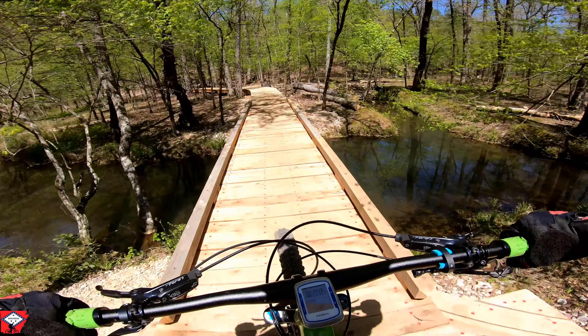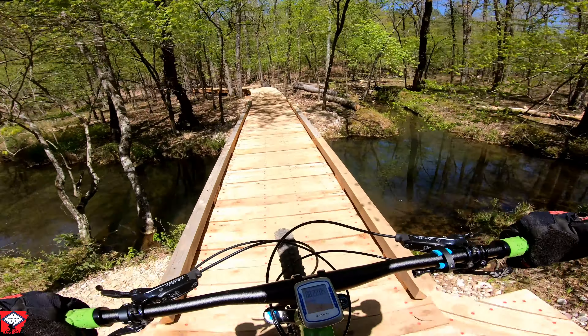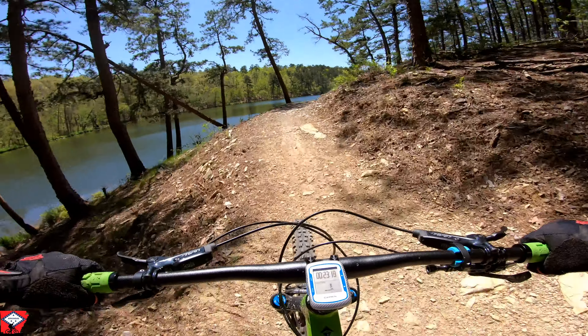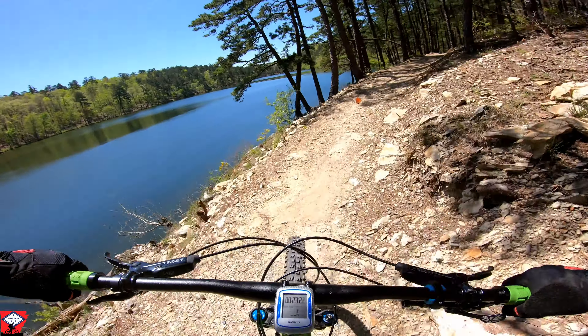Cats Meow is truly the cat's meow — you get to come down what you just climbed up. On your way down you're going to be hitting some nice jumps, a couple of nice table tops, and some really nice berm turns. Cats Meow is rated an intermediate trail.